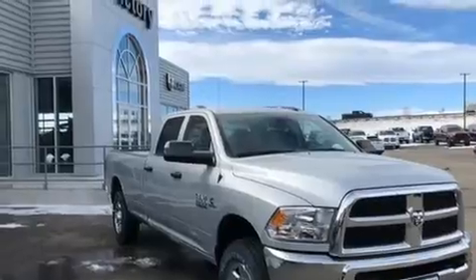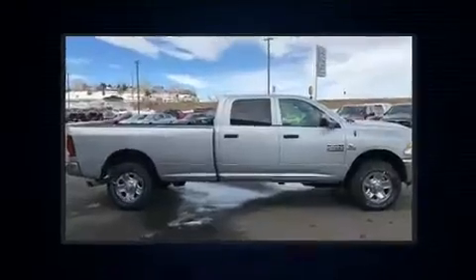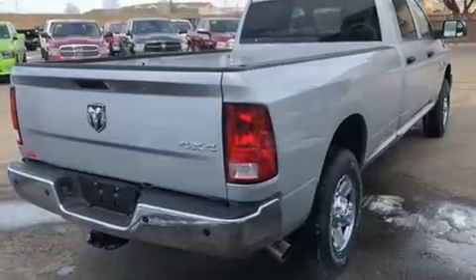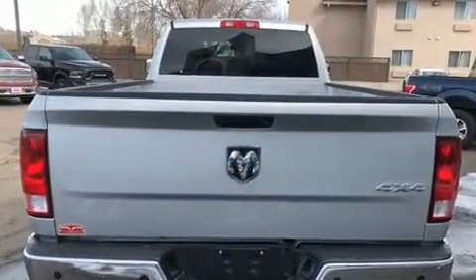Turbocharger technology provides forced air induction, enhancing performance while preserving fuel economy. Top features include power windows, a rear-step bumper, a front bench seat, skid plates, a trailer hitch, and air conditioning.